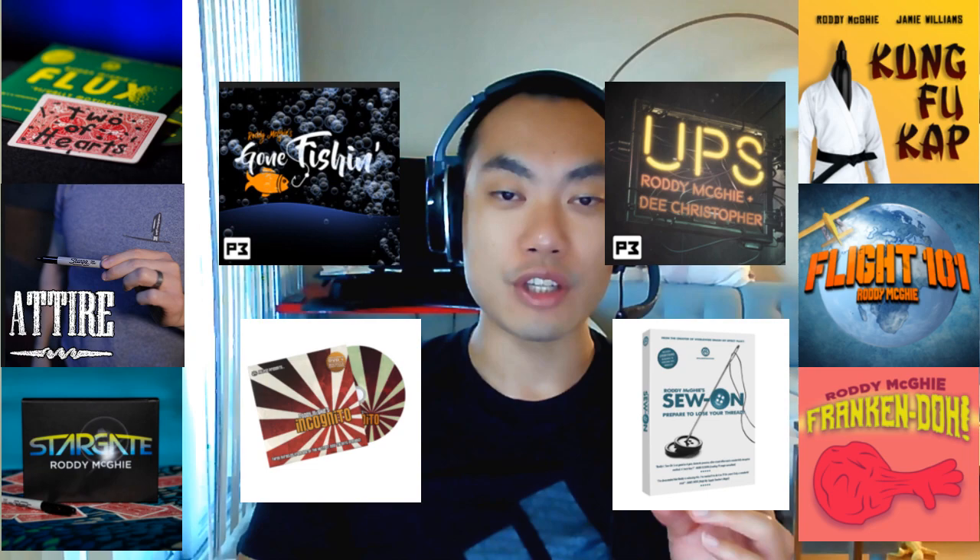I actually forgot I had purchased this several years ago, and I just found it in my box of magic props recently. I decided to start playing around with it, and now I'm here doing this review. Roddy McGee has come up with some really creative, cool ideas and tricks that have gone viral and been nominated for a bunch of different awards. He's come up with some really clever stuff, and Little Door is no exception. The links to purchase Little Door are down in the video description below, and they're available from Penguin Magic for $39.95 right now.